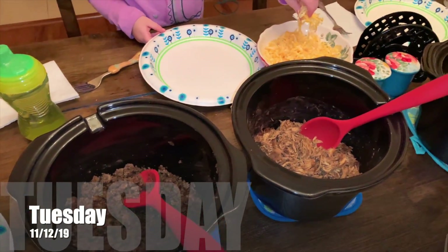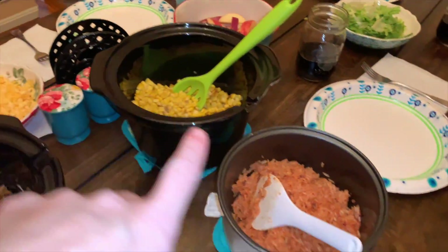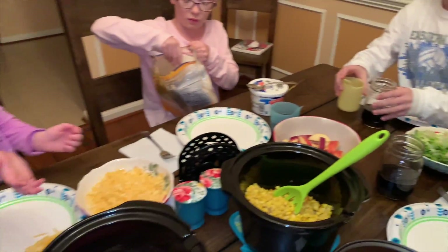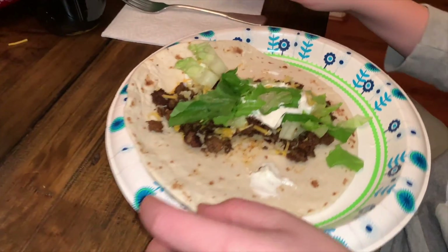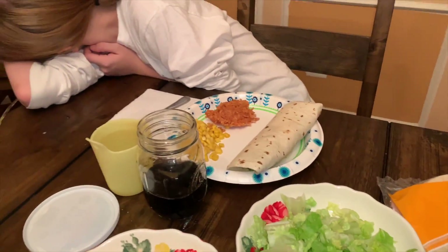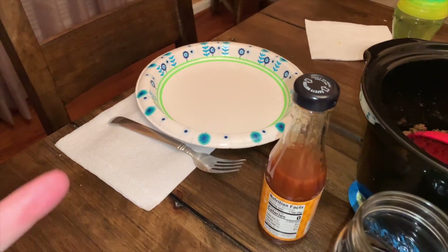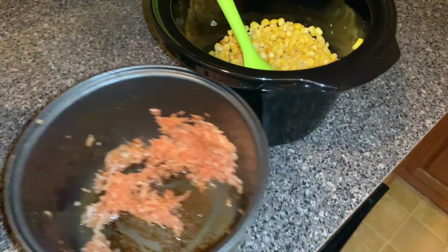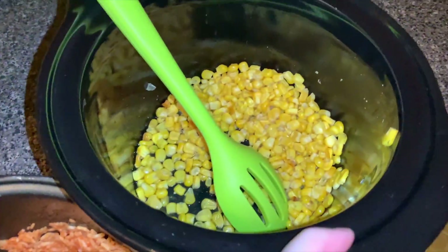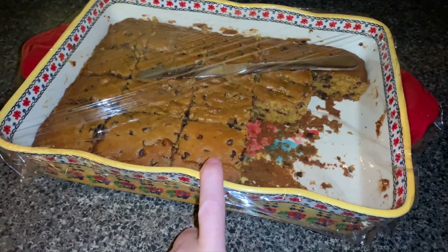For Tuesday, it is Taco Tuesday. We have ground beef and chicken ranch tacos, corn, Mexican rice, apples, and then a bunch of toppings around the table. Here's my taco — I made chicken. There's Hayden's taco. Daddy came home and made himself two tacos. So this is our leftovers — rice and corn, no meats. And again for Tuesday, we have pumpkin blondies for dessert.